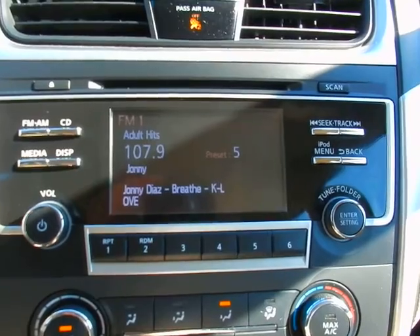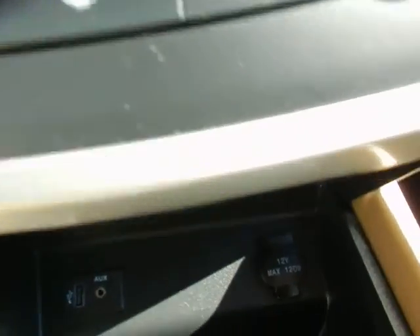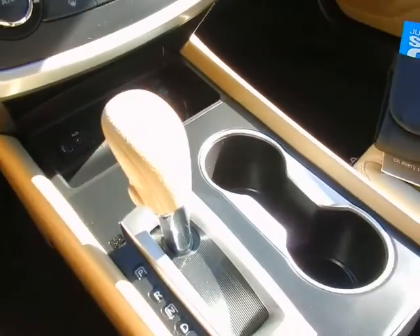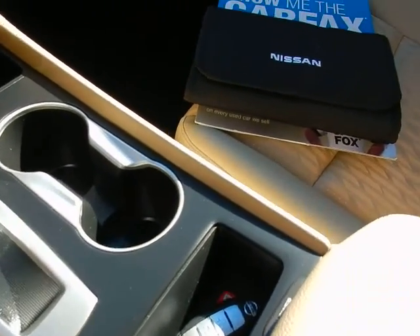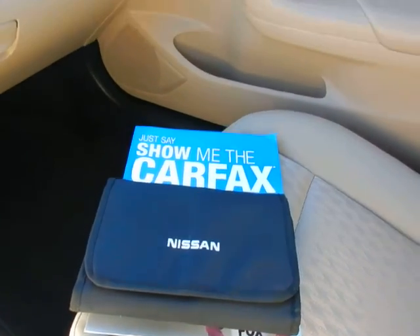Big radio display, backup camera, USB port, auxiliary audio jack, console shifter, keyless entry key fob, factory owner's manual, and Carfax history report.